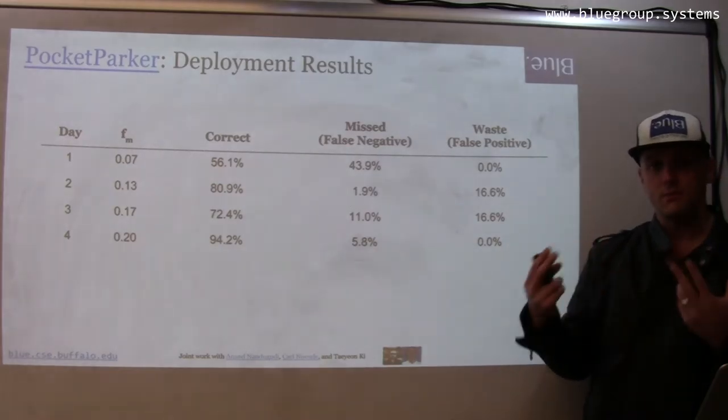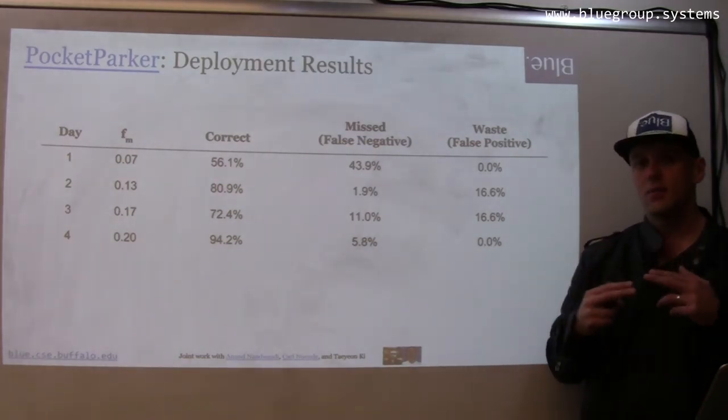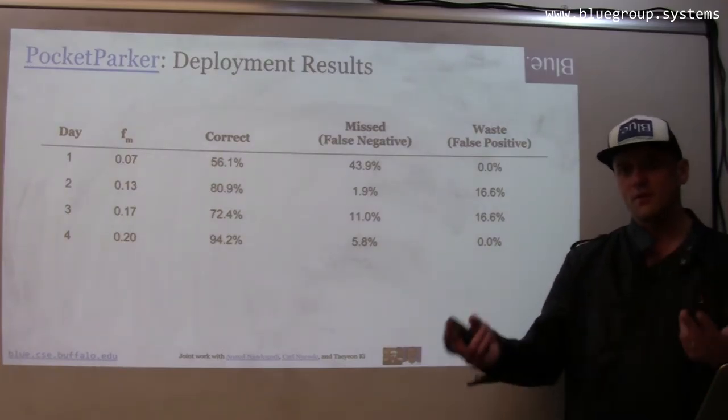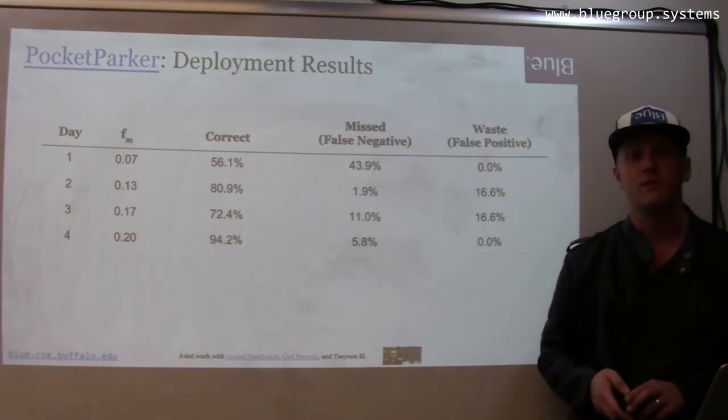The monitored fraction was computed in the same way we would do normally, using swings of the lot. Given the number of users using the system, the capacity of these lots, and the positions of those users in terms of what they do with the school, we think those monitored fractions are pretty reasonable.